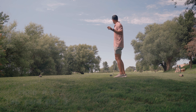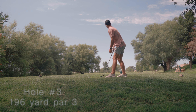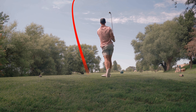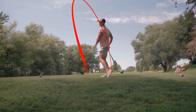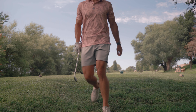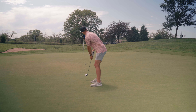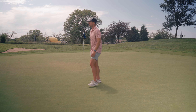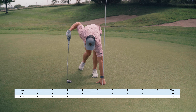197-yard par 3, going to go ahead and take a 7-iron. Not a bad shot, definitely far from the pin though. We'll take a par.